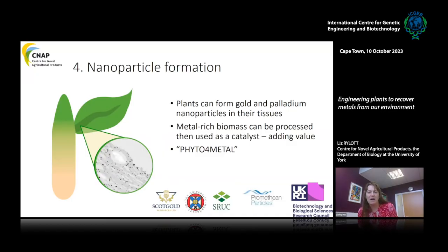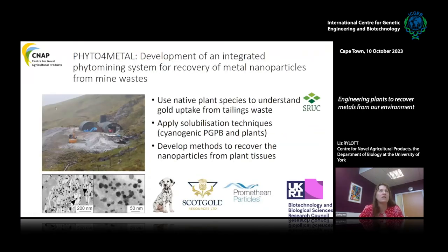The final step looks at nanoparticle formation in plants. Plants can naturally form nanoparticles of gold and palladium in their tissues if fed these metals, and the metal-rich biomass can then be processed for use as an in-plant catalyst, adding value to the metal recovery process. One project I'm involved in is Phyto for Metal, developing an integrated phytomining system for the recovery of metal nanoparticles from plant waste, working with Lewis Novo at Scottish Rural College and others at Edinburgh University, including work at an actual gold mine in Scotland.